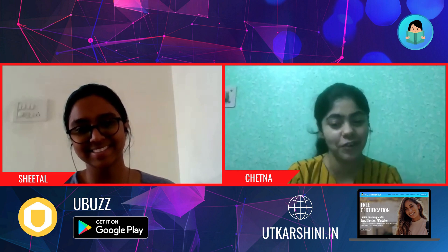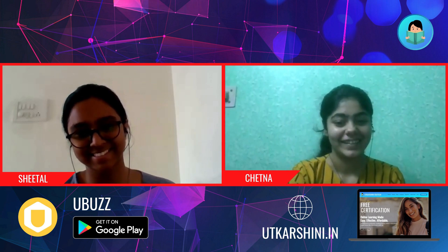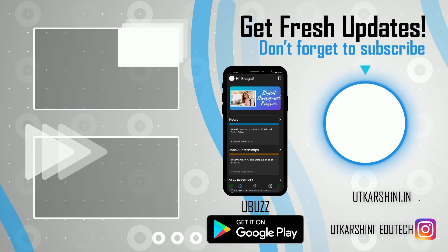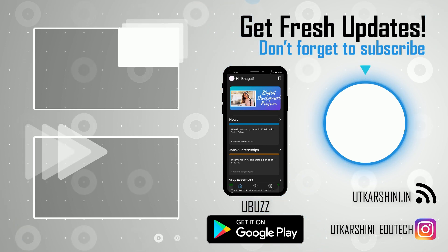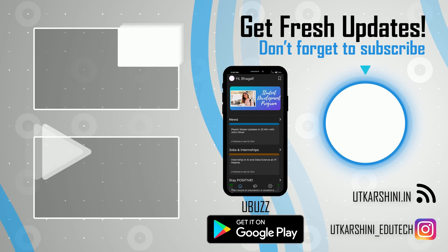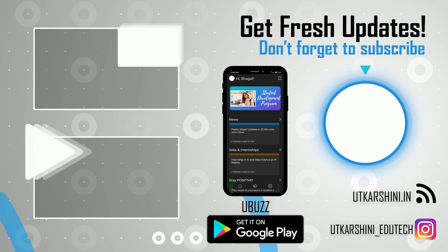Thank you for joining us and sharing your experience, Sheetal. Thank you so much for having me. Thank you.